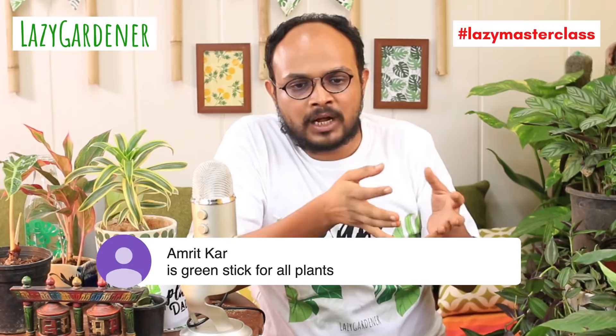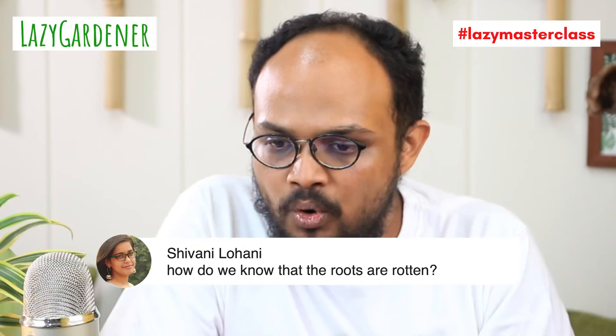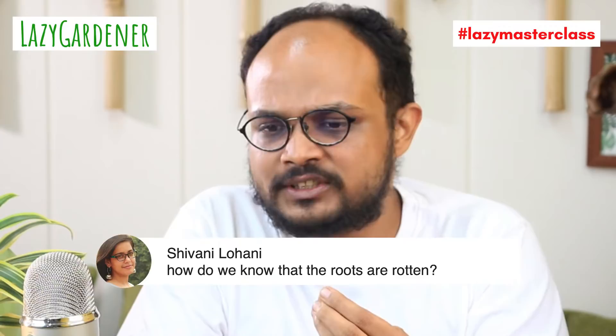Question from Amrit: is green stick for all plants? Green sticks are for all plants that are green, leafy, and lush — for foliage. Bloom sticks are for flowers and fruits. Question from Shriwani Lohani: how do we know when roots are rotten? Normally roots are coarse and dry to touch, even right after watering. When a root is rotting, it will be soft, pulpy, and sticky — you'll also be able to see it visually.